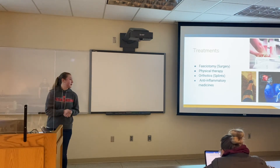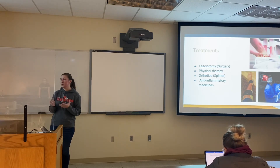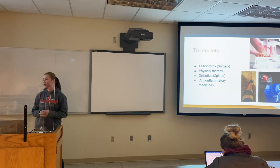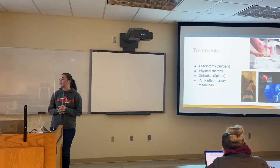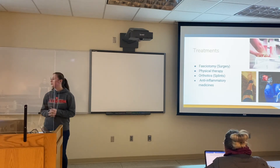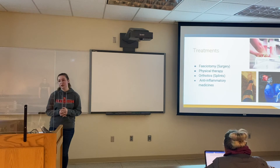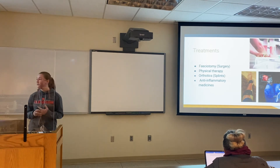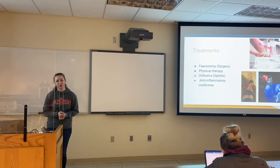Some of the treatments: usually for acute, we do a surgery called a fasciotomy — fascia is the outer layer and -otomy means cut, so you cut the fascia to relieve that pressure right away. Another option is physical therapy, which helps if there's been any paralysis or loss of function to regain muscle and nerve function. Orthotics, which are basically splints, can also help with paralysis or loss of feeling, and even flat foot. Usually for chronic, we give anti-inflammatory medications to bring inflammation down, then rest and it'll take care of itself.